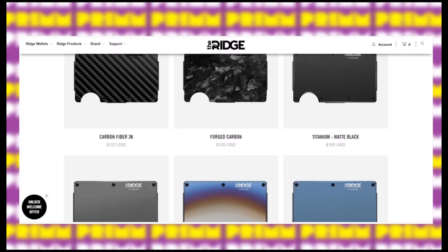This episode of Prim's Hood Cinema is sponsored by The Ridge Wallet y'all. Shout out to The Ridge man. They changed the game with these wallets. This is the new standard basically.